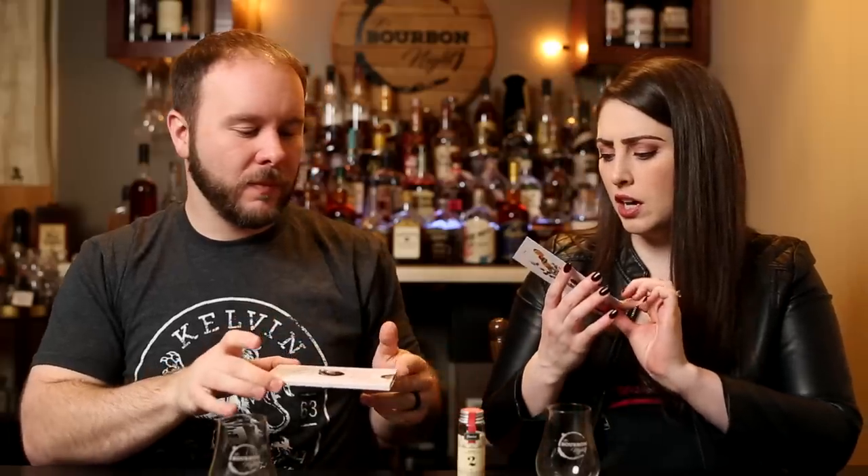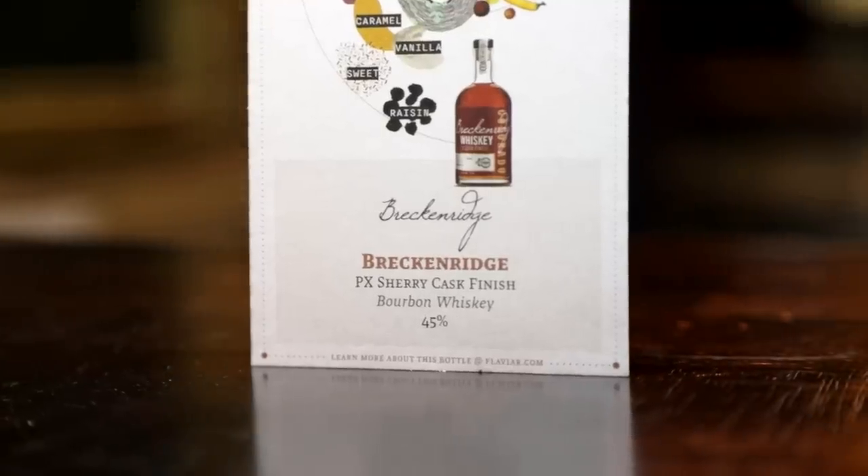Oh, I know where we've had this — we've had this in Texas. I think this might perhaps be a Texas whiskey, question mark? I'm getting a little Lone Star State. Shall we find out? I think I would pick New York. Let's see who's right. We're both wrong — oh, it's Breckenridge, which is from Colorado!